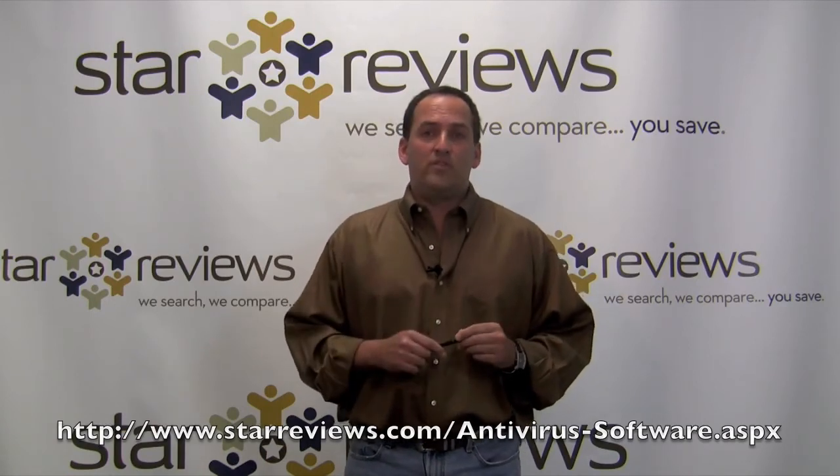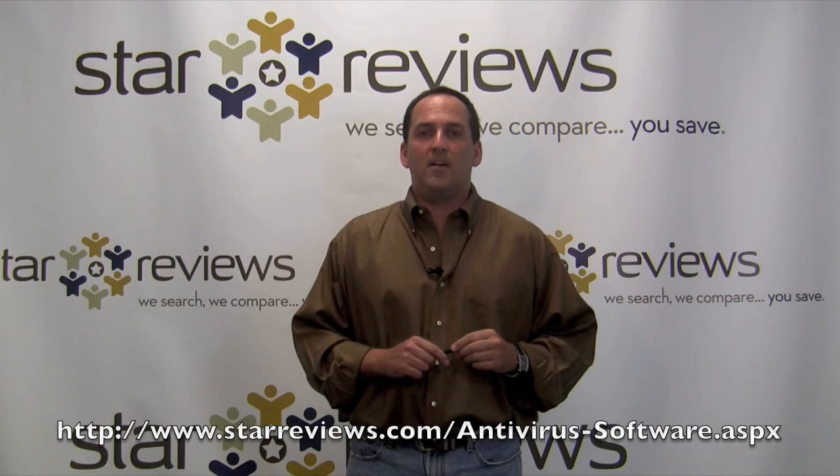Of course, if you don't have any antivirus software or you're not happy with your current vendor, go to StarReviews where we have info, news, and reviews on the latest in antivirus software. Where we search, we compare, and you save.